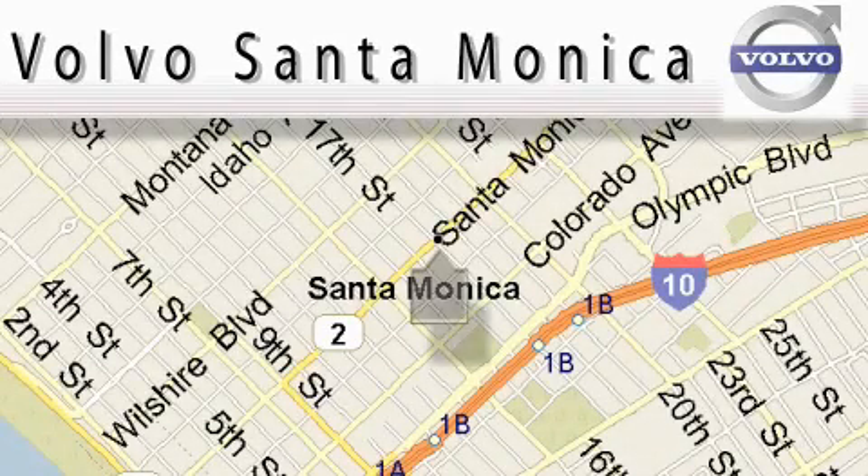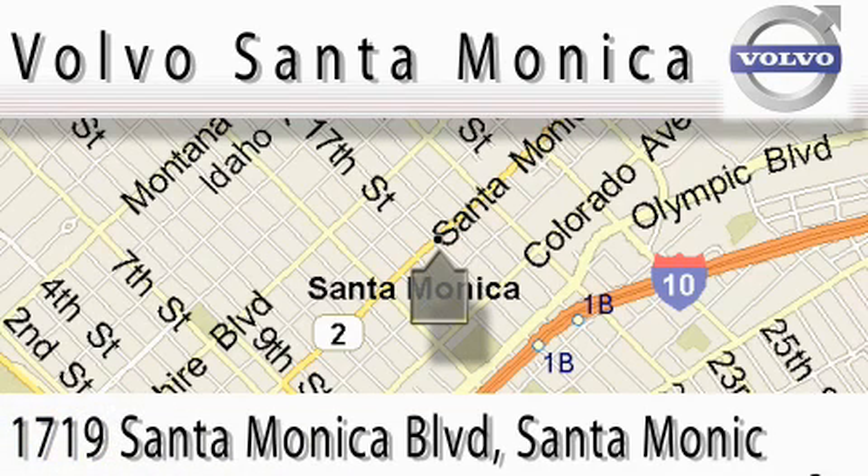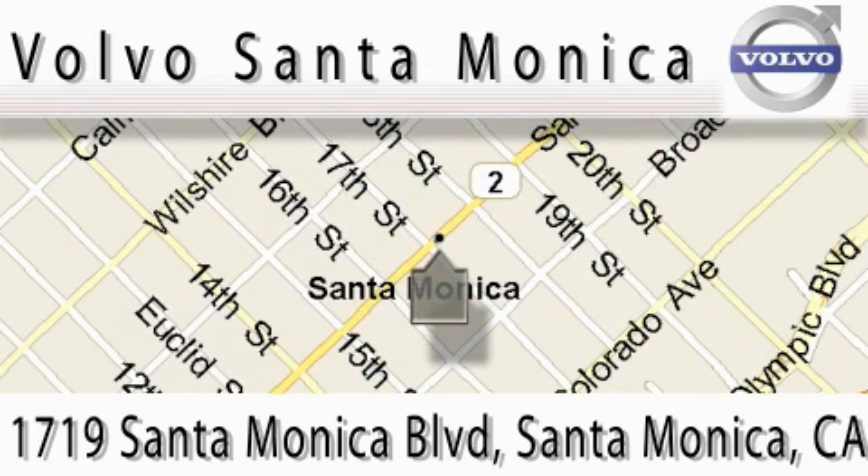For all things Volvo, it has to be Volvo of Santa Monica for the best experience, selection, and service. Please call us at 310-264-4943 or stop on by. We're conveniently located at the heart of Santa Monica, at the corner of Santa Monica and 18th Street.